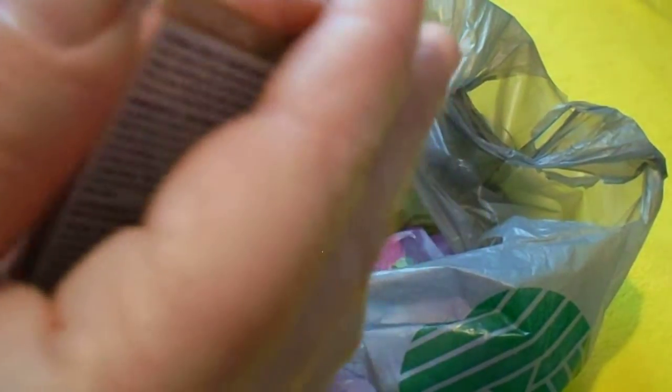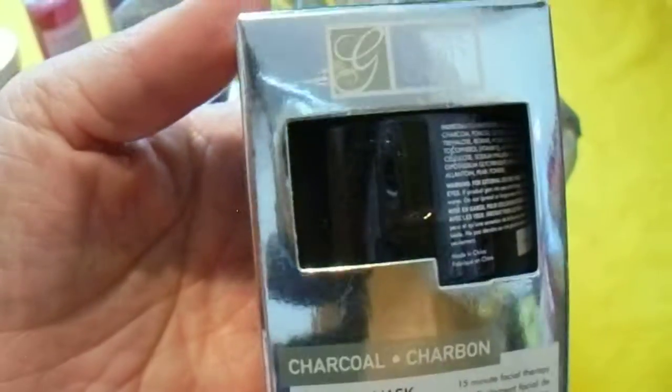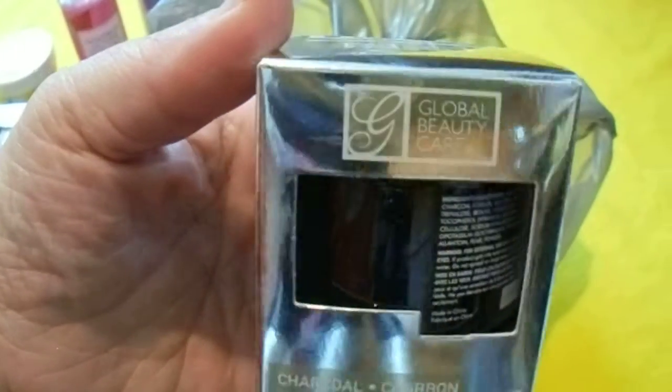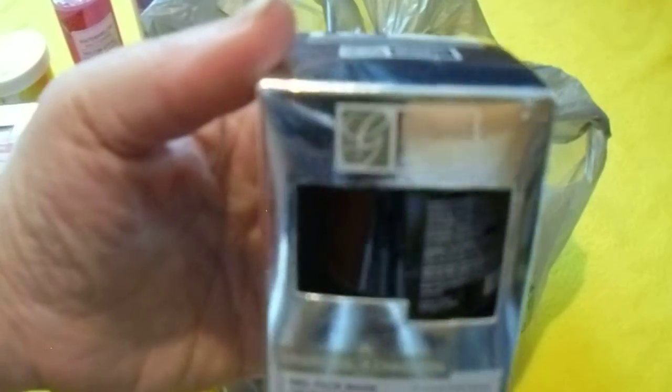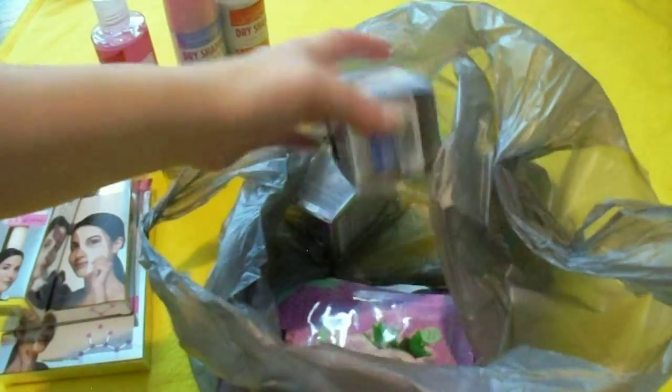Next we have the Global Beauty Care Charcoal Face Mask. I think I tried this once but wasn't too keen on it, so I'll give it another try. And if not, I'll just never buy that one again.